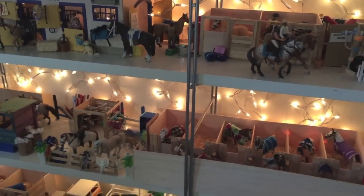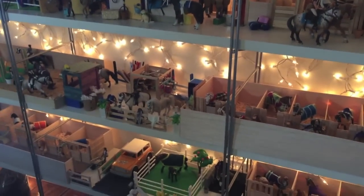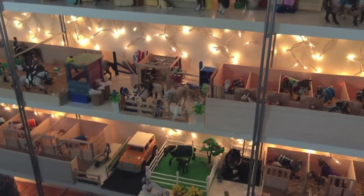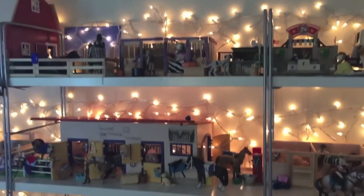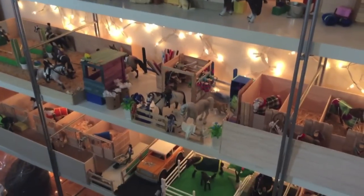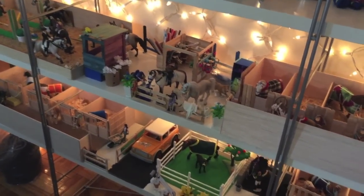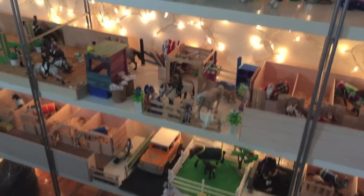For those of you just tuning into my channel, my horses live on one bookshelf with four shelves, and they look pretty much like this. They're pretty chill — they know that they're gonna fall off if they step off, so they don't. They're also made of plastic, so they can't really move. So I guess we'll get started.